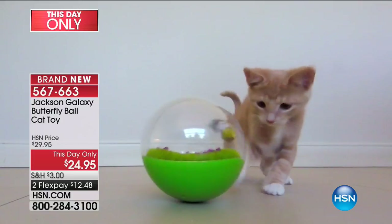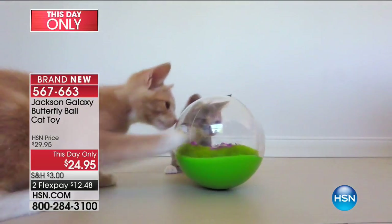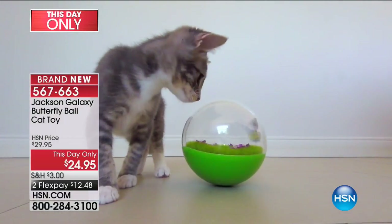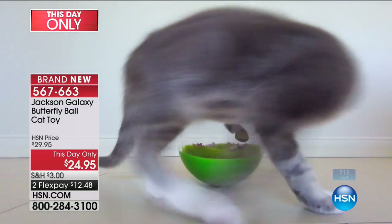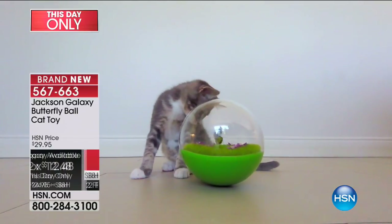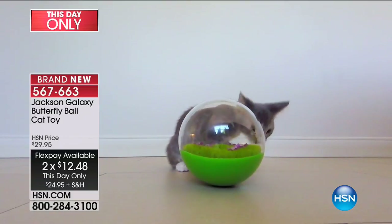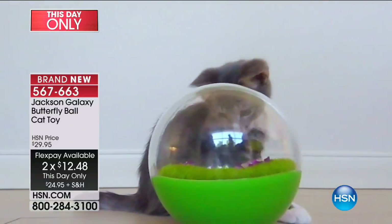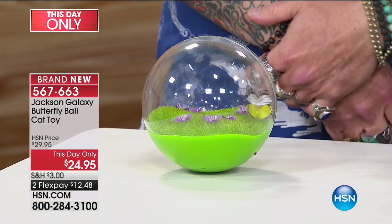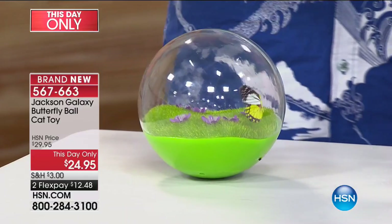Your cat will just sit there and stare at it, paw at it, and it will activate just like you're seeing right now. When we started developing this, the idea was: what can we get to move like actual prey so the cat will be activated? This is brand new and it's for this day only on sale — two months at $12.48. So many of us have spent money on cat toys that didn't work. This one is tried and true.